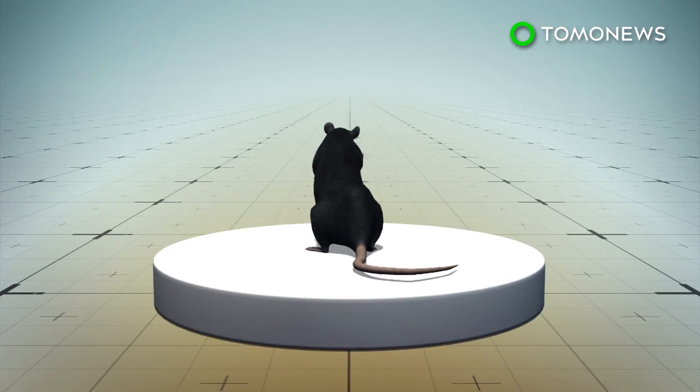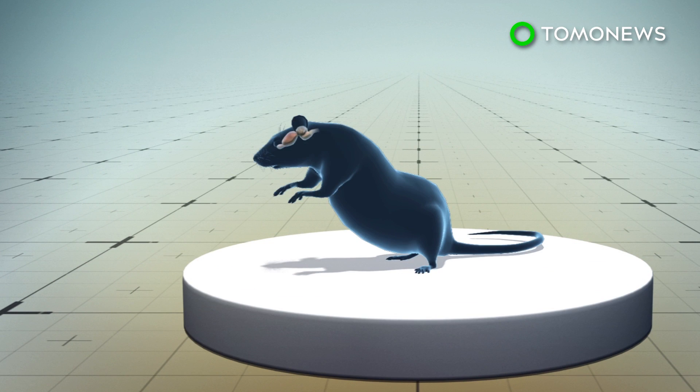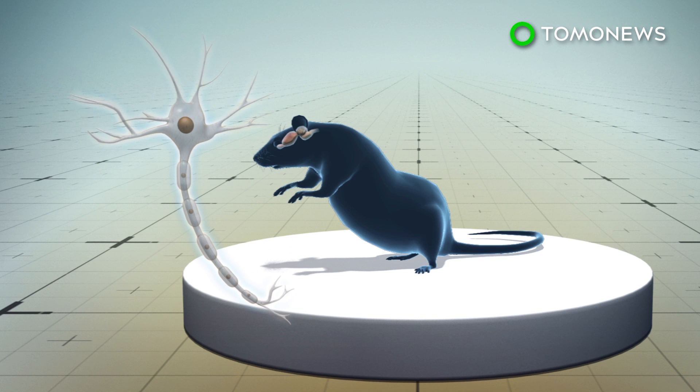A recent study published in the journal Neuron reveals that a small category of neurons located in an area of the brain called the periaqueductal gray tracks itch-evoked scratching behavior in mice.